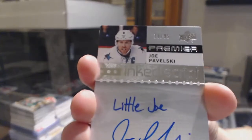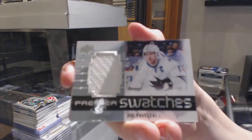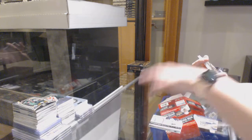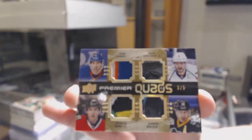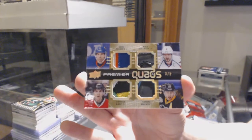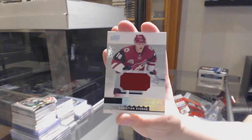Numbered to $2.99 in script auto of Joe Pavelski. We've got a Premier Swatches Jersey for the Sharks, Joe Pavelski — that's pretty. We've got a Premier Quads numbered three of five, random between the Islanders, the Capitals, Chicago, and Pittsburgh — John Tavares, Alex Ovechkin, Patrick Kane, and Evgeny Malkin. And rookie jersey of Christian Dvorak for Arizona.